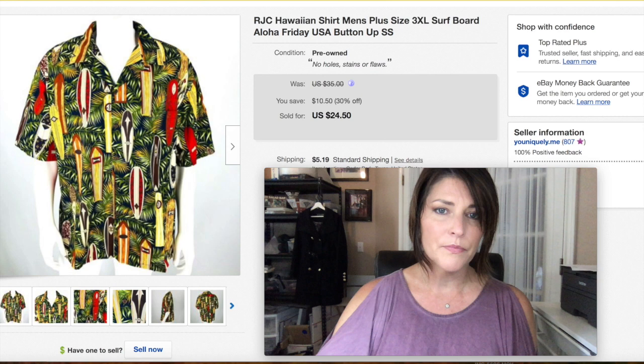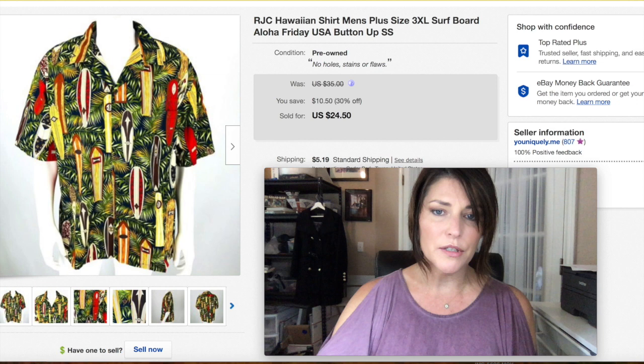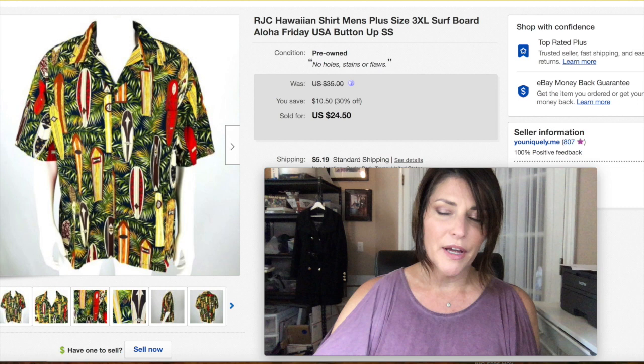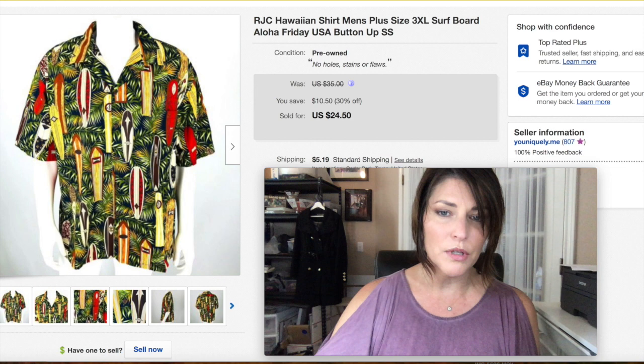This is an RJC Hawaiian shirt for men — I had it for a long time. It was a 3XL, a great shirt, but it just took a long time to sell. I always put 'aloha' in the title for Hawaiian shirts and 'Friday' because that's what they call it in Hawaii. Being this size I thought I could get more, but I needed sales. It sold on a 30% off sale for $24.50 plus shipping.